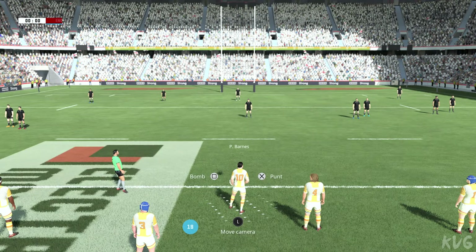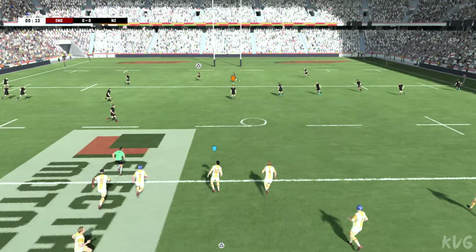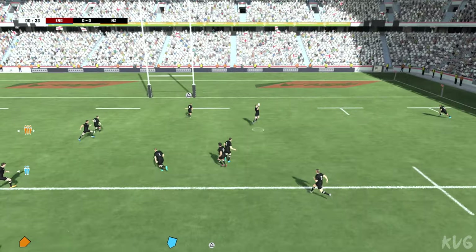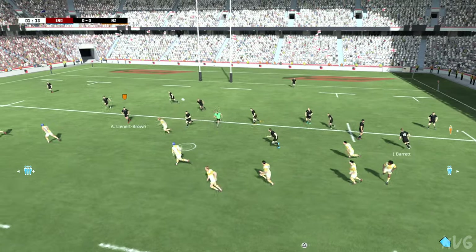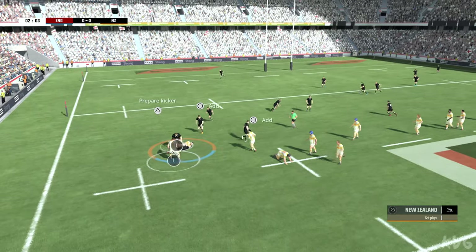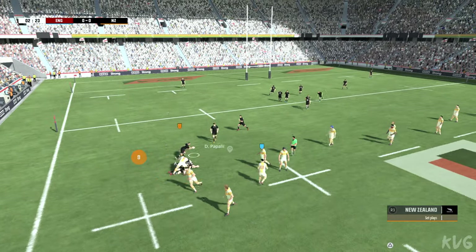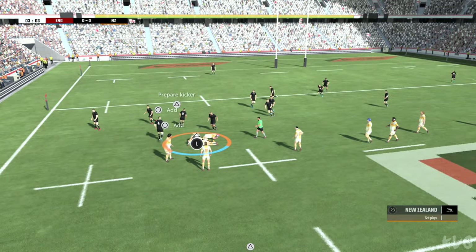We're waiting for the referee to start the match. There's the kick-off and the match is underway. So safe under the high ball. Successful offload out of the tackle. He's taken to the ground — now he has to release the ball. A fresh move here, Ben. Something new. Let's see if they can take the defence by surprise.